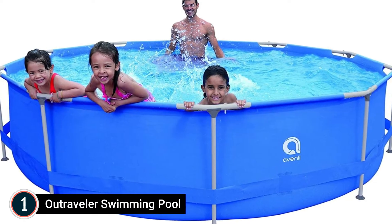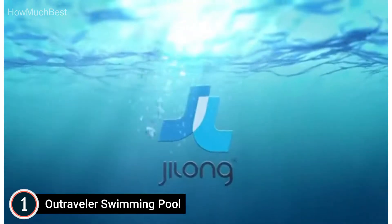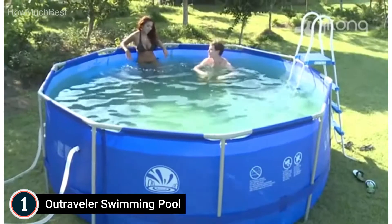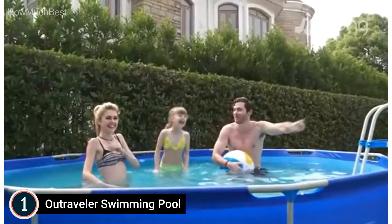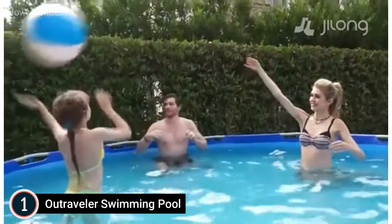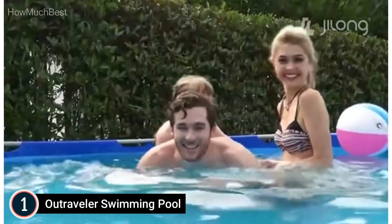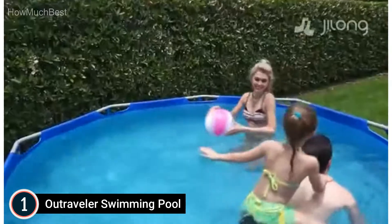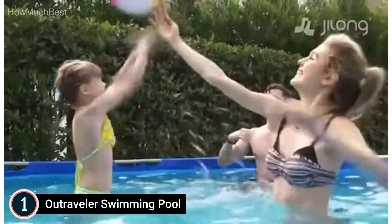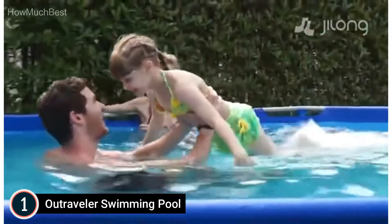The top pick on our list: Outraveler Swimming Pool. High-quality, using environmental-protection PVC I-frame-supported walls with Lamech material that is super-tough and puncture-resistant. Strong straps stabilize the structure and keep the frame legs firm. Installation and storage are easy — you can set it up in less than 30 minutes. Follow the manual for simple installation using a filter pump, then have fun in this fantastic pool. Drain the water after use with the draining plug. It can also be folded and stored away when not in use.